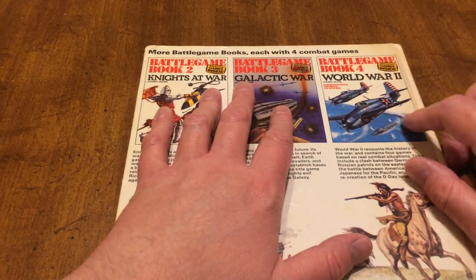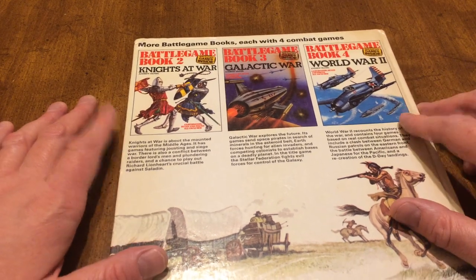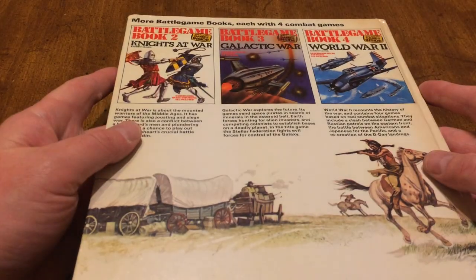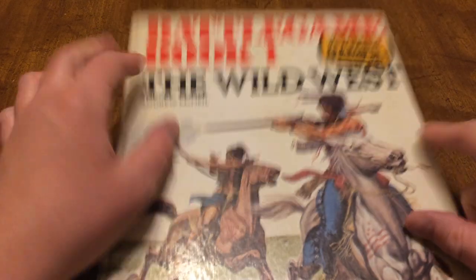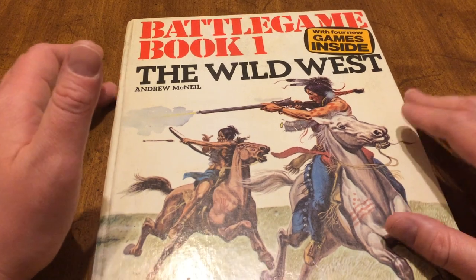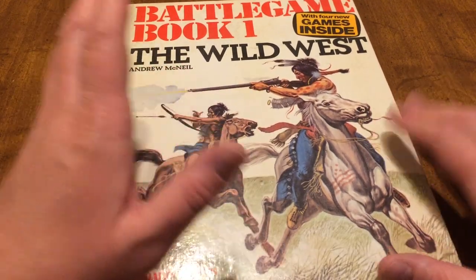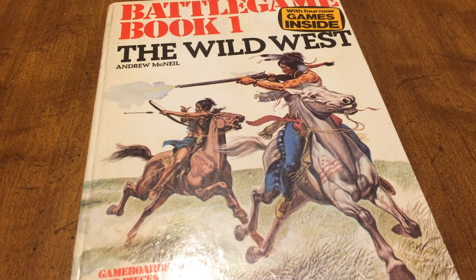I've got this one and this one. I don't believe I have the World War II one — they must have done a war theme too. They reprinted these in the early 80s under soft cover; this one is the hardcover from 1975. Just wanted to show it to you — something you don't necessarily see every day. Y'all have a great day — good gaming to you.